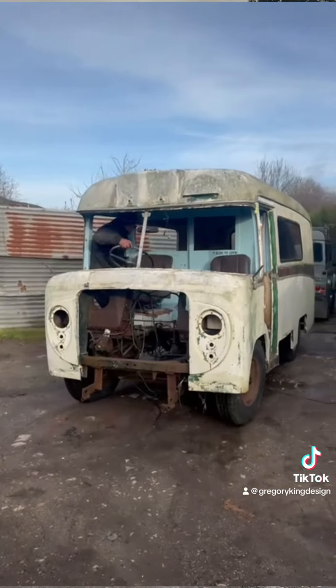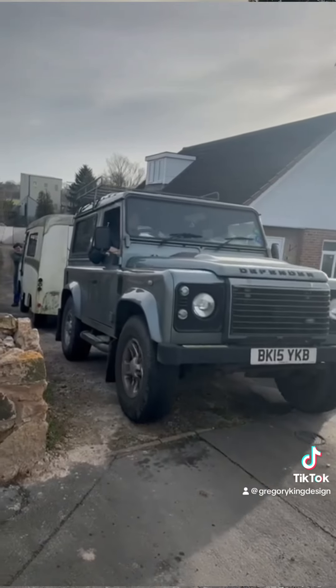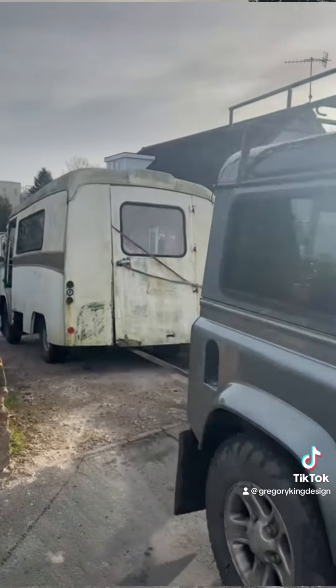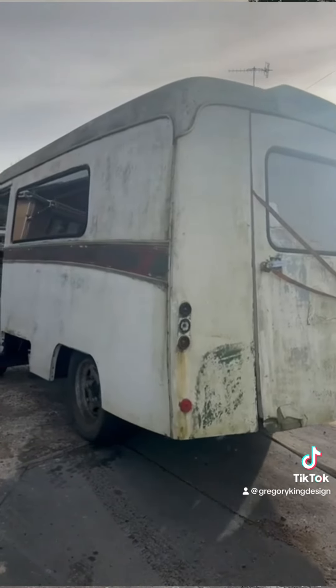So over with the trusty Land Rover to tow it out and recover it down this very narrow lane. We couldn't get the trailer in there, so we recovered it out to the road where we then winched it onto Toby's trailer, which he kindly lent me — it had a rather good winch on it, so that made it a lot more easy.